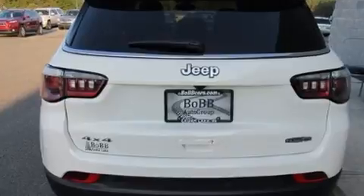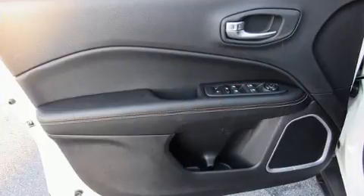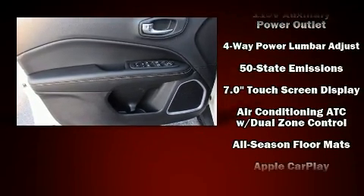Top features include remote keyless entry, one-touch window functionality, a trip computer, front dual-zone air conditioning, a roof rack, rear wipers, and cruise control.